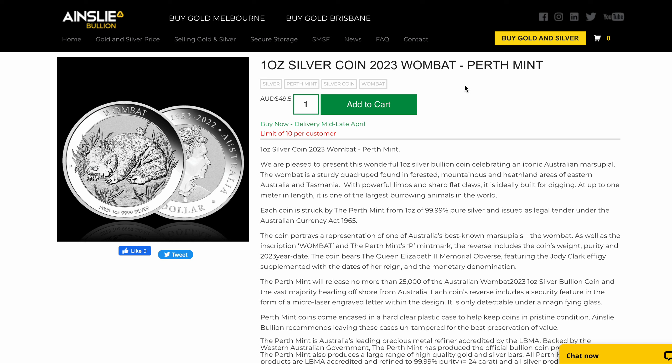The Wombat is now loose. Hey everyone, it's Joe from Ainsley Bullion, ainsleybullion.com.au, letting you know that the Perth Mint 2023 1oz Silver Wombat Coin is now available for sale. Here's what you need to know.